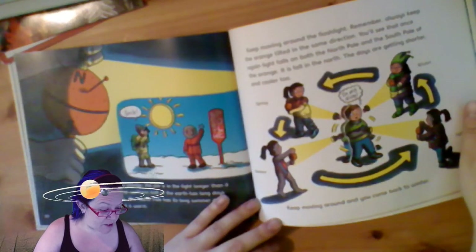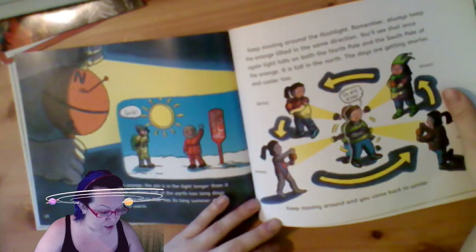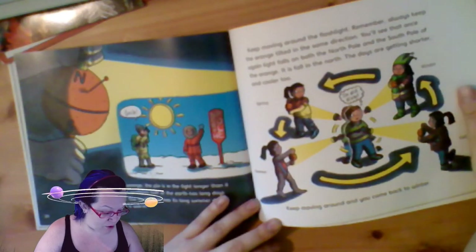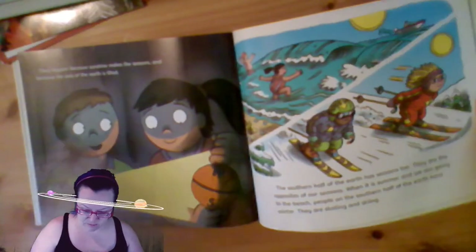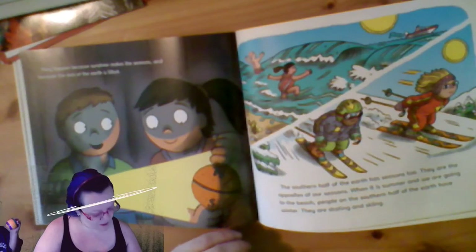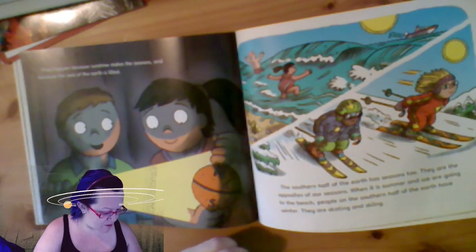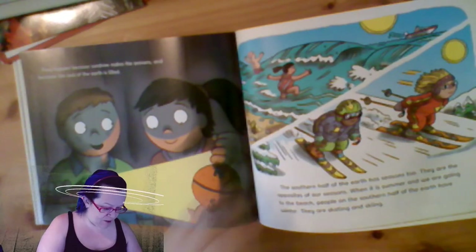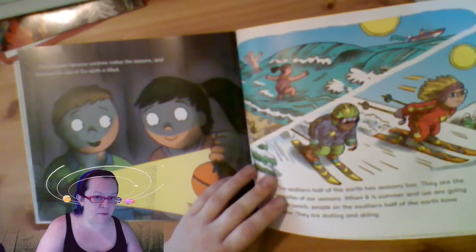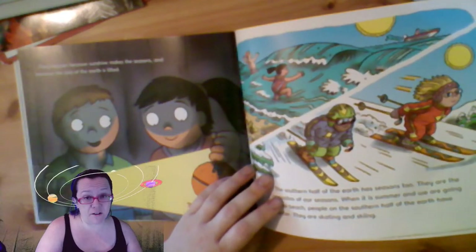Keep moving around the flashlight - always keep the orange tilted in the same direction. You'll see once again the light falls on both the north pole and the south pole. It is fall in the north. The days are getting shorter and cooler. Keep moving around until you come back to winter. They happen because sunshine makes the seasons and because the axis of the earth is tilted. The southern half of the earth has seasons too - they are the opposites of our seasons. When it is summer and we are going to the beach, people on the southern half of the earth have winter. Depending on where you live, in some places it doesn't get cold enough to do outdoor winter sports because it doesn't really snow.